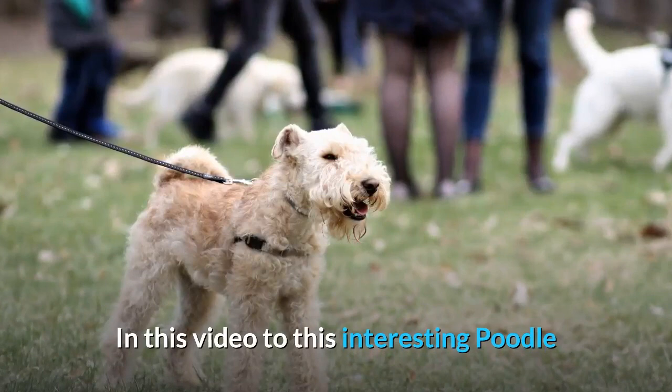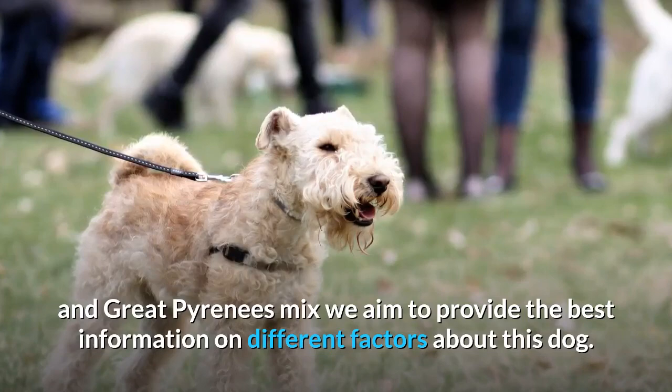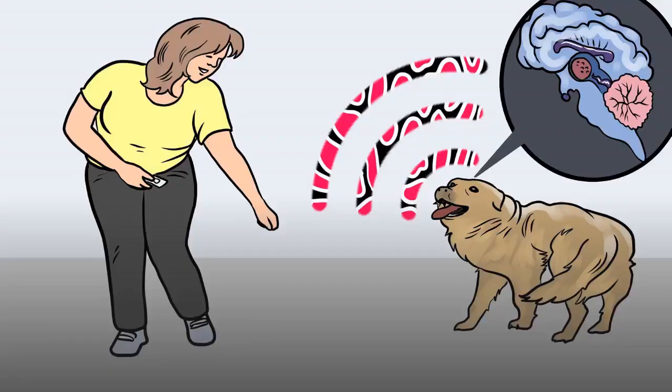In this video on this interesting poodle and Great Pyrenees mix, we aim to provide the best information on different factors about this dog.